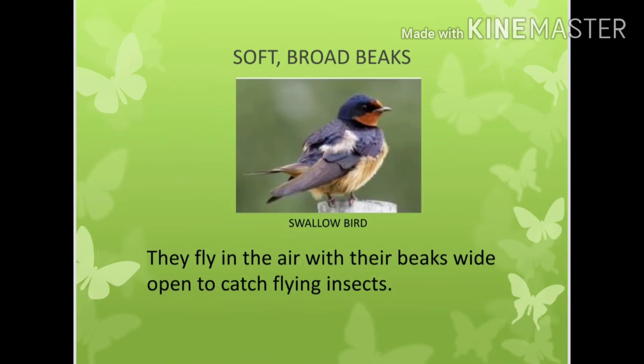Soft and broad beaks. They fly in the air with their beaks wide open to catch flying insects. For example, the swallow bird.